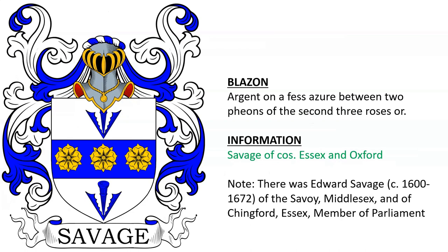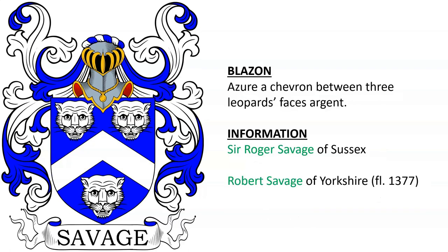Next is a very similar coat of arms, said to be for the Savages of County Essex and Oxford. Azure, a chevron between three leopard's faces Argent, for Sir Roger Savage of Sussex, and for Robert Savage of Yorkshire, who was alive in the year 1377.